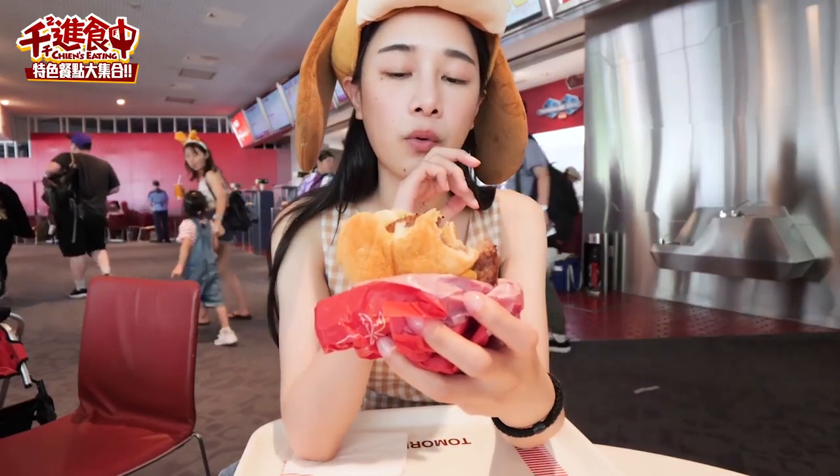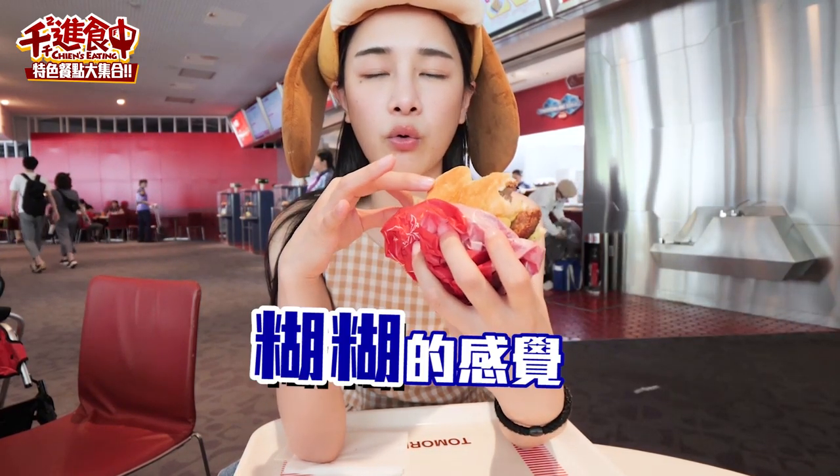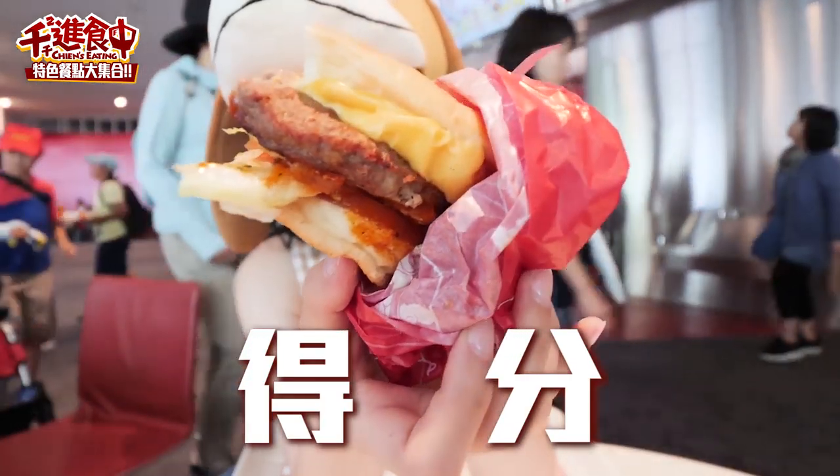接下來是這個米奇漢堡，它就是一隻兔子啊，米奇的耳朵哪有那麼大啊，它應該要捏成這樣子吧。它的那個牛肉本身牛肉片不會讓你覺得很乾，肉味還滿重的。可是我不是很喜歡它的那個麵包皮，覺得麵包皮有點糊糊的感覺。這個我覺得是好吃的牛肉漢堡耶，造型不算特別，可是吃起來算是好吃的。